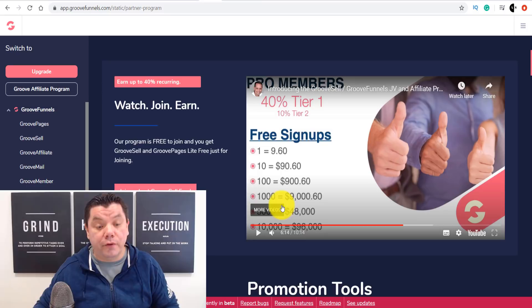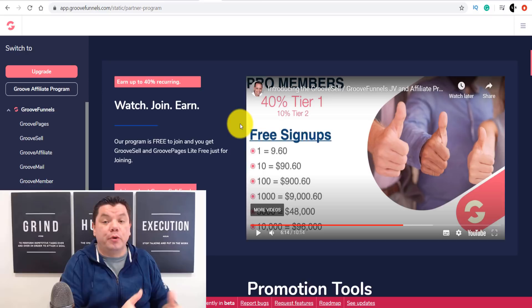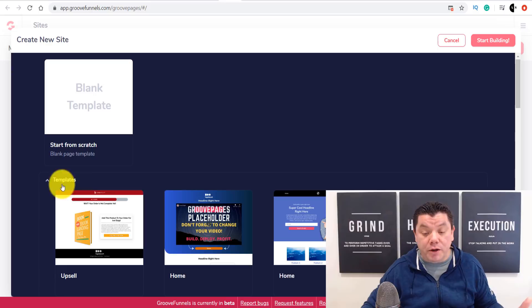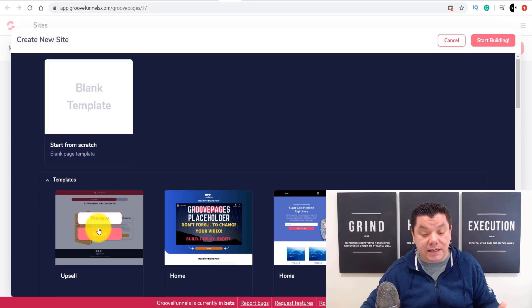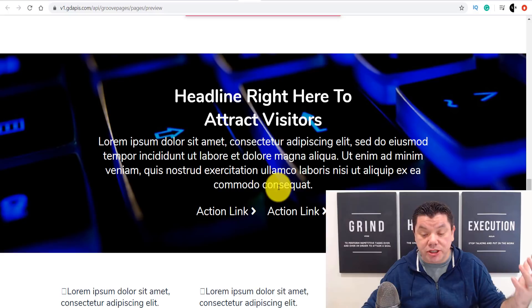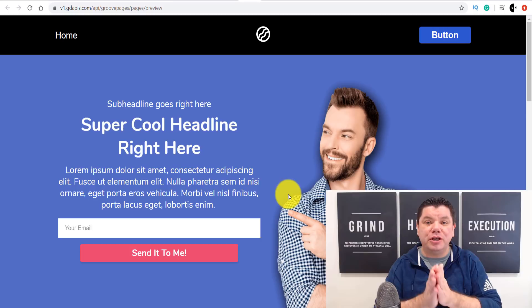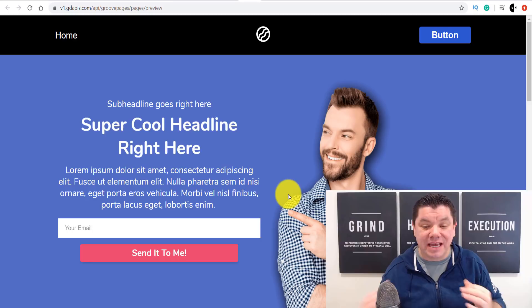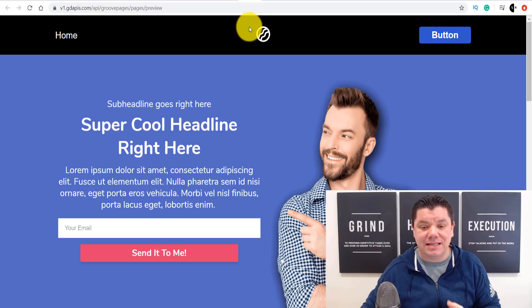Let me show you what it looks like if you wanted to create one of these different websites. If you come over to GroovePages and click on it, it takes you to a page where you can, as a free member, choose any one of these website templates. You can select one, preview it, and then come in and customize it — change it into your own website. I'm going to show you exactly what you can do with this idea to make even more money online by utilizing this platform and a free website.